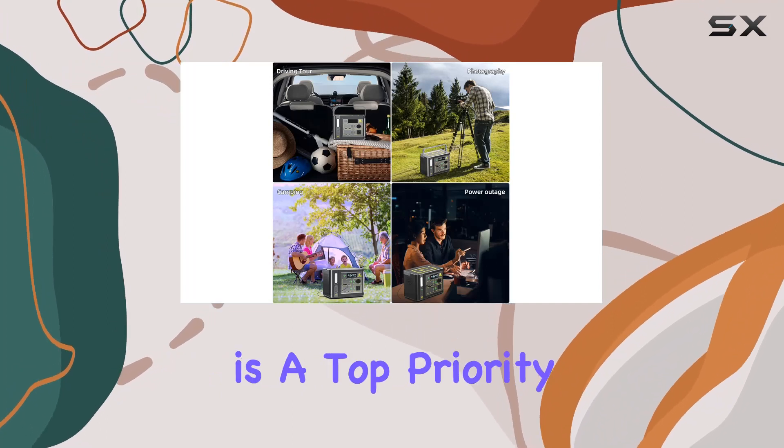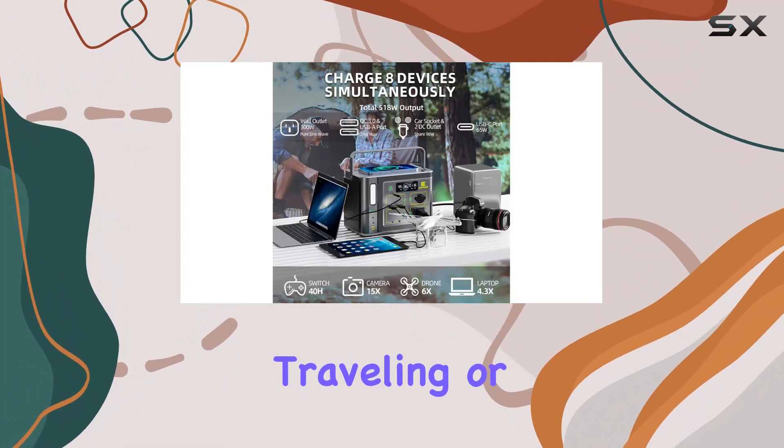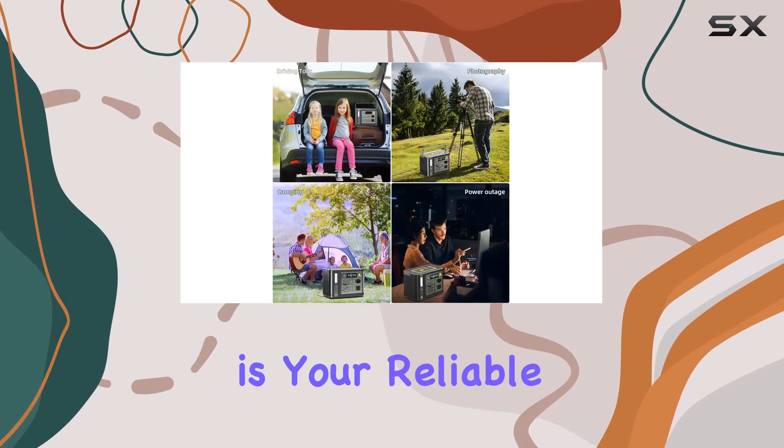Safety is a top priority with UL approval, giving you peace of mind. Whether you're camping, traveling, or facing a blackout, the Kepism portable power station is your reliable companion.